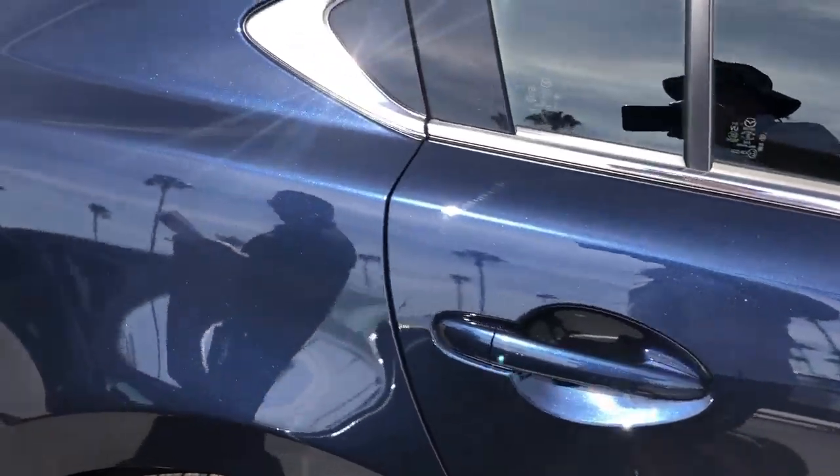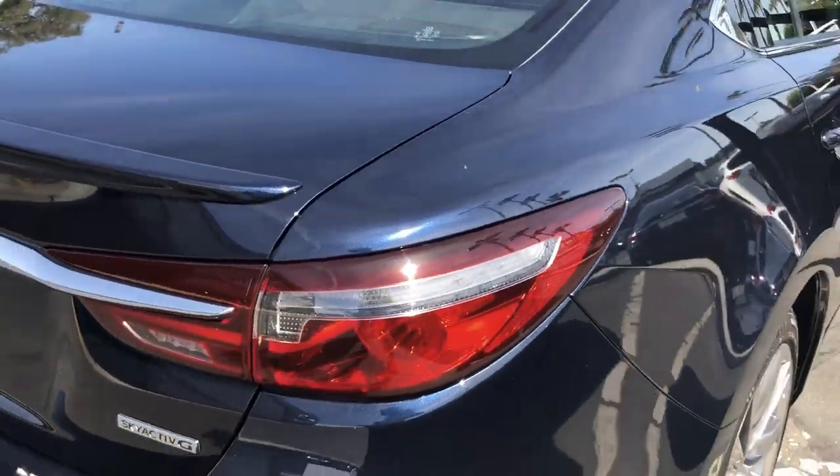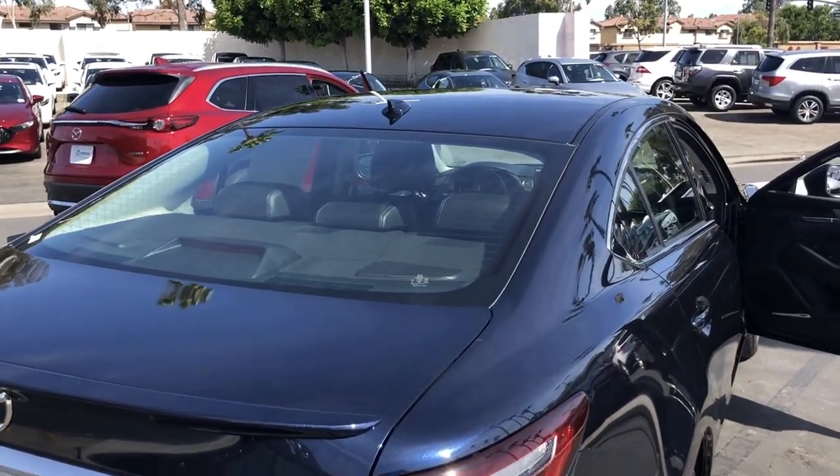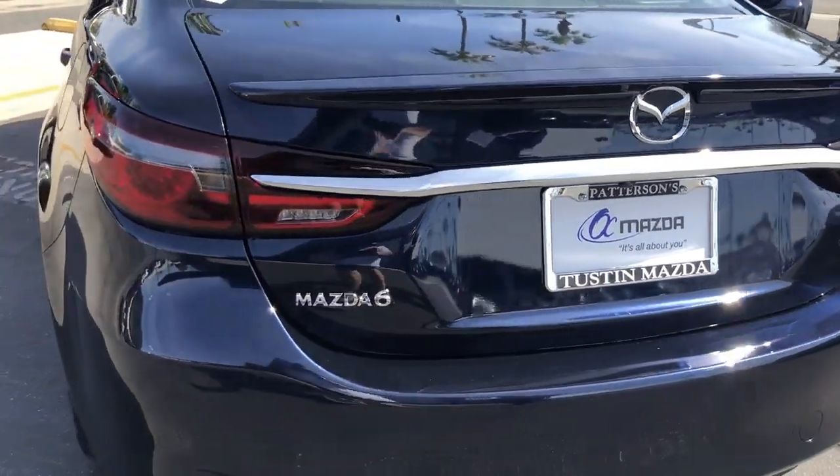As we move around to the back of the car, you can notice the shark fin antenna, trunk spoiler, and large trunk. A backup camera is also included in this package.